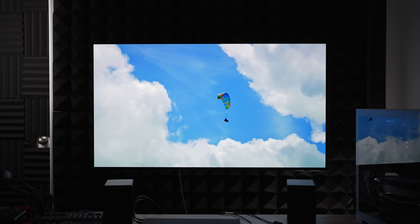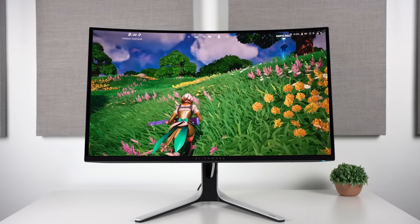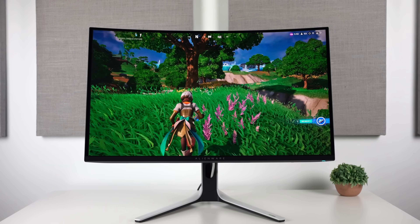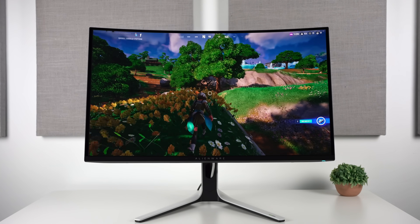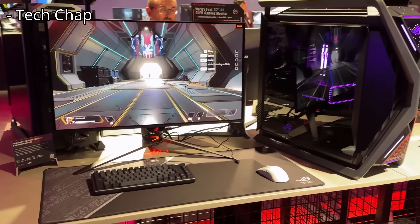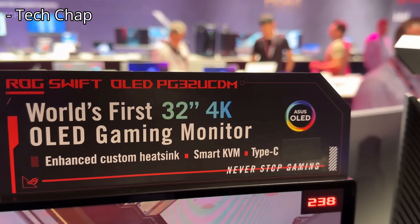I also had a problem where the Peak 1000 mode on the Alienware version was actually way less bright than the mode which locked it to a maximum of 400 nits. That's an issue I've had on many Alienware displays in the past, but something that ASUS could and should fix with their version launching soon.